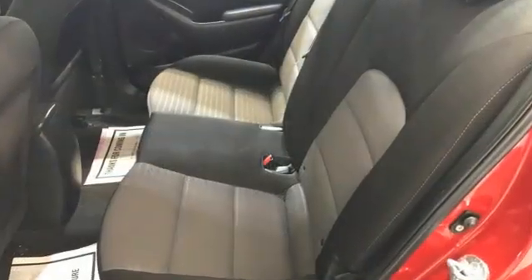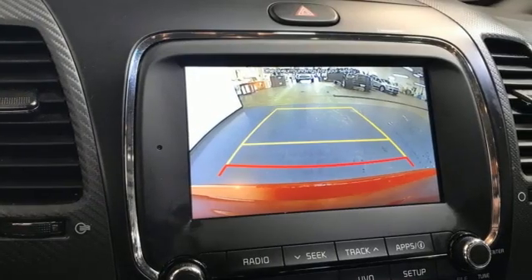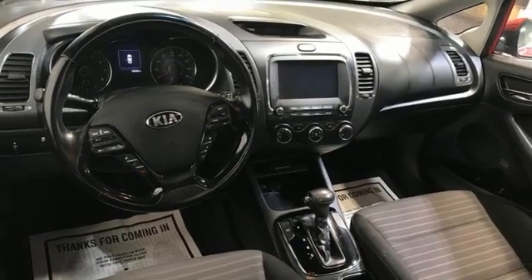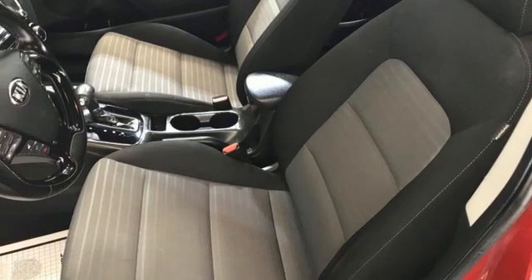Features include streaming audio, wireless phone connectivity, leather steering wheel, USB port, manual tilting steering column, automatic transmission, aluminum wheels, sport suspension, and i4 engine.